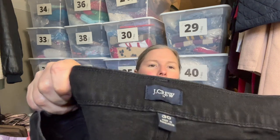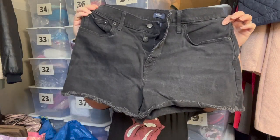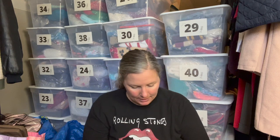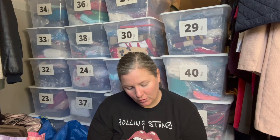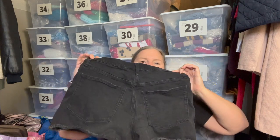This is J.Crew Factory, size 30 — a pair of button-fly denim shorts in black that have been intentionally cut off and frayed at the bottom. These are from the 'Reimagined by J.Crew' line, which I believe is their eco-friendly line — inspired by the planet and its people, possibly made with dead-stock or recycled fabrics. These are from summer 2021, so relatively new, high-waisted, and in a great size for the upcoming season.